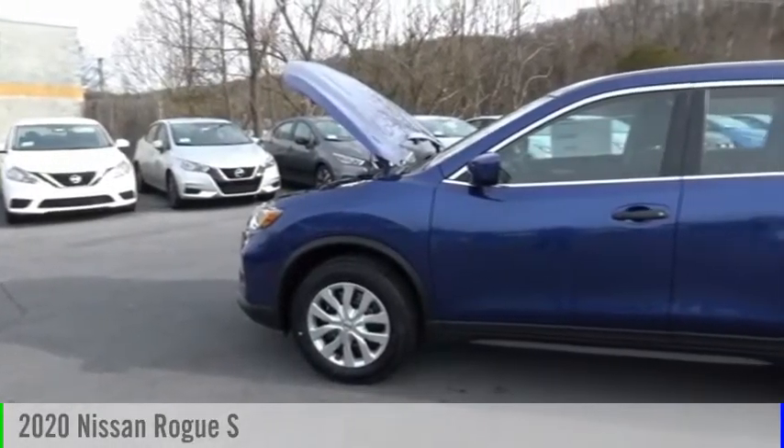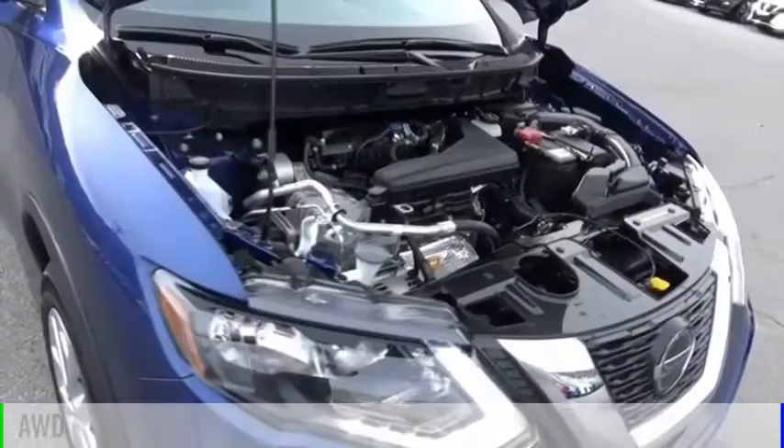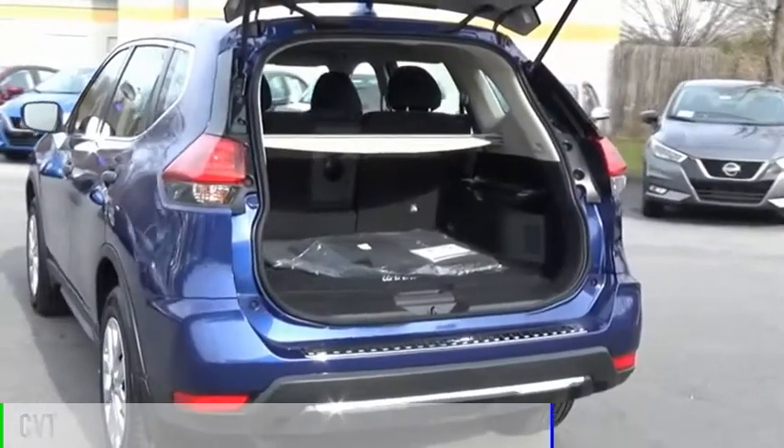Take a ride in the 2020 Rogue. This vehicle is powered by an all-wheel drive, four-cylinder, 2.5-liter engine, and comes with a continuously variable transmission.